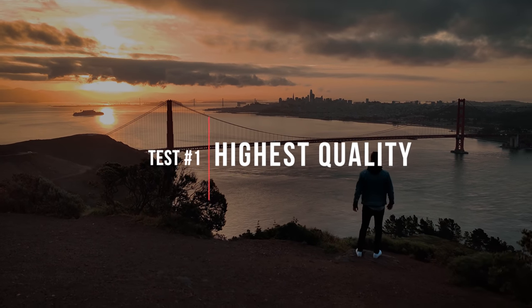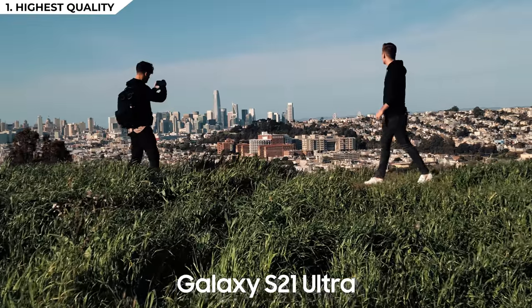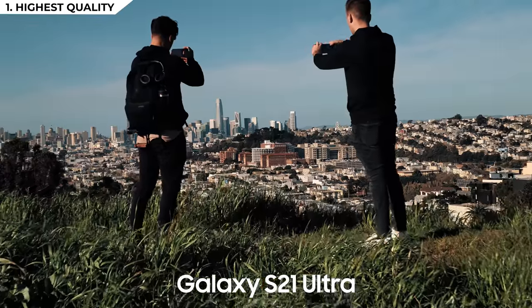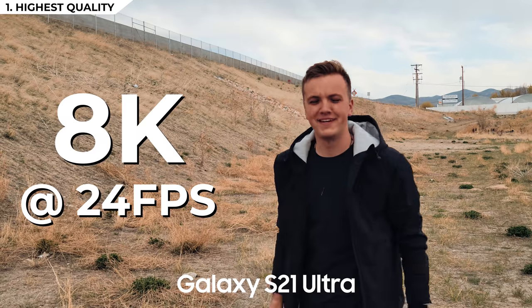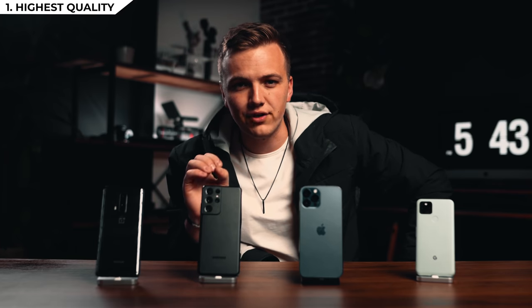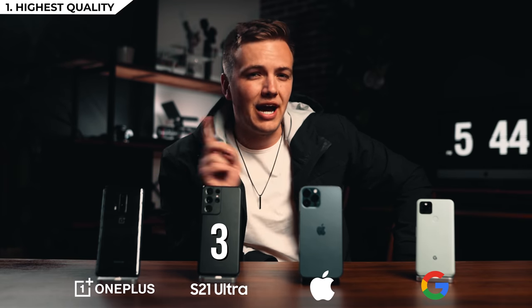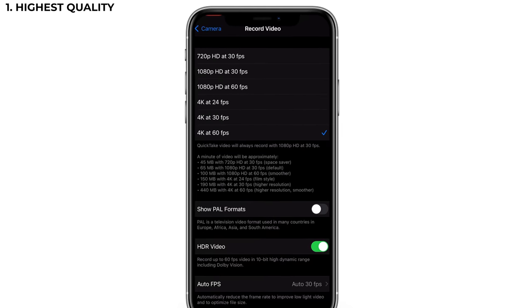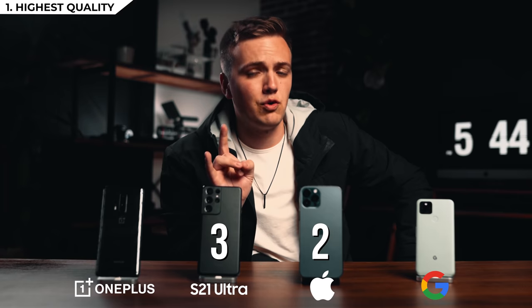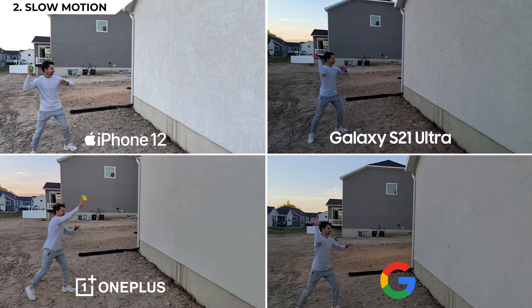Our first test is which phone can shoot the highest frame rate in the highest quality. All four phones can shoot 4K at up to 60 frames per second, but the Samsung S21 Ultra has the all-new spec of shooting 8K at 24fps — insane. Three years ago if you told someone your phone could shoot 8K footage, you'd be laughed at. So even though it's not the highest frame rate, it is the highest quality by far — three points to Samsung. Second place goes to the iPhone for its additional 24fps option, and the Pixel and OnePlus tie for third.